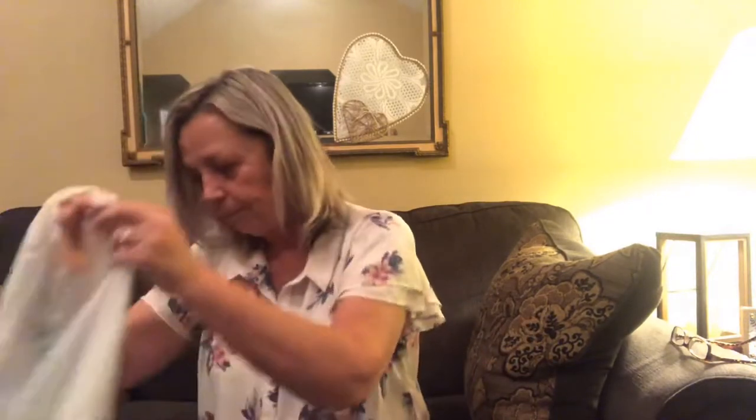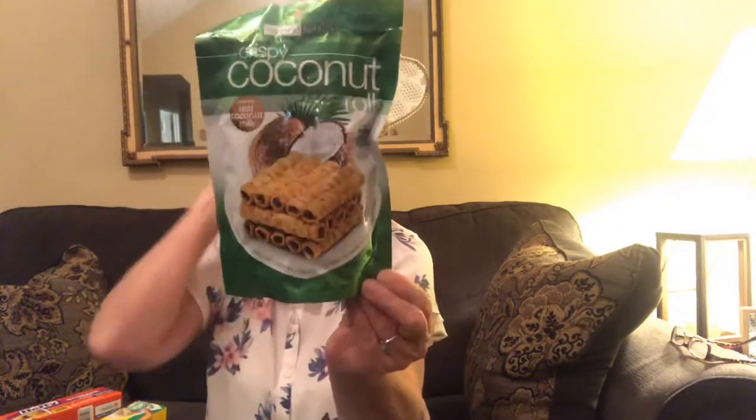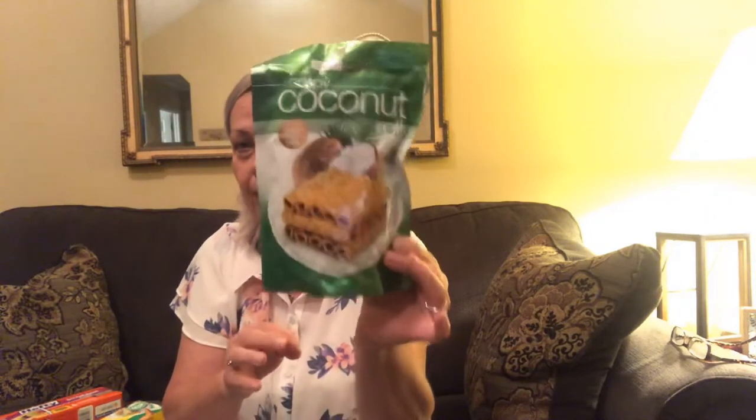I'll show you what I got from Dollar Tree first - no particular order because it's all still in bags. I did get the Glad sandwich bags - there are 29 bags in here, and got seven free bags in that. Then the Hefty gallon bags. I also picked up these crispy coconut rolls - they have black sesame seeds in them, they're very light and really good. It's 2.1 ounces. If you like coconut, give them a try.